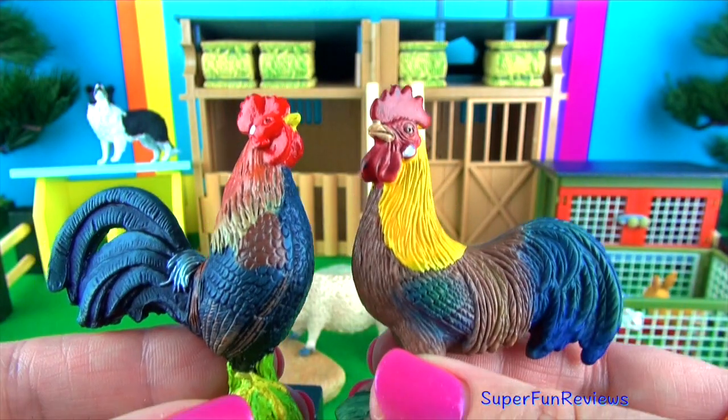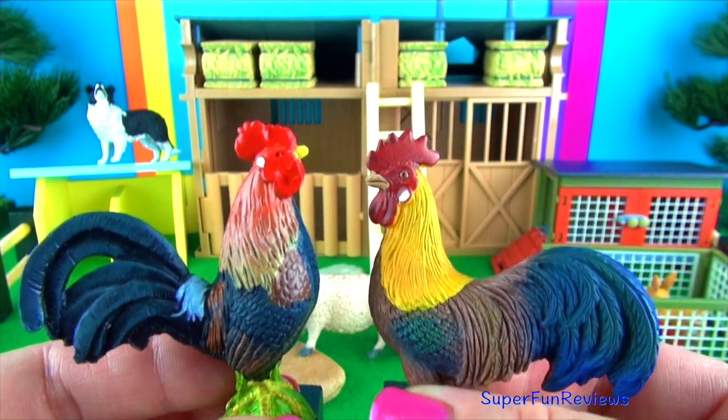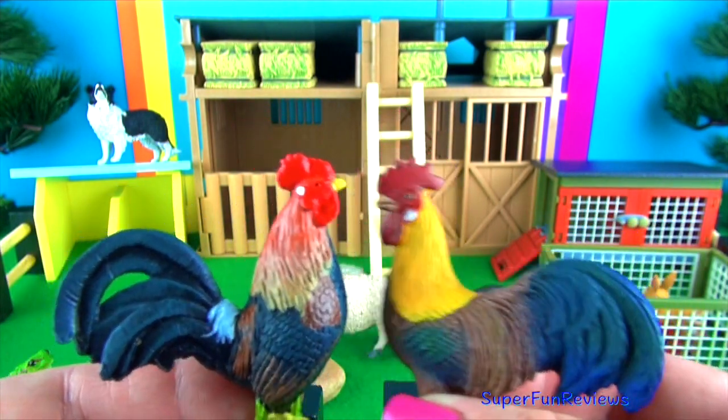My roosters — the one on the left is the Gallic rooster, a symbol used in France. I think they want to fight.